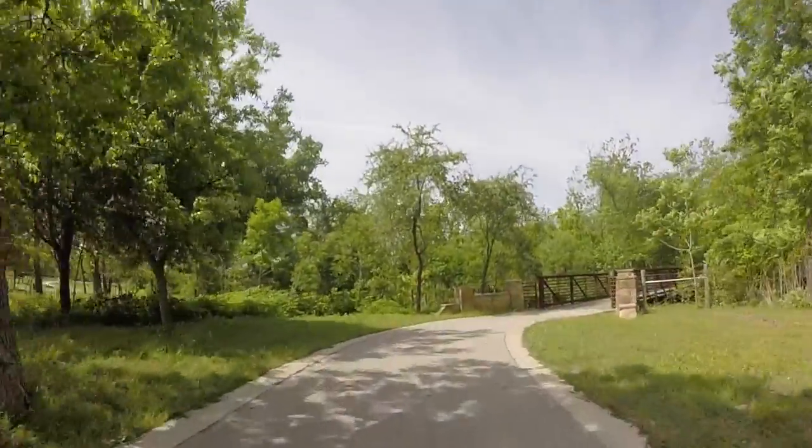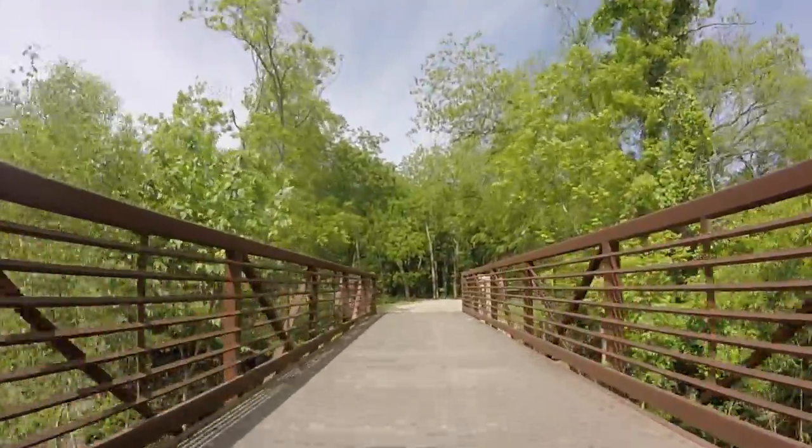We're going to take you on a quick tour and show you all the amenities the Brushy Creek Trail has to offer.